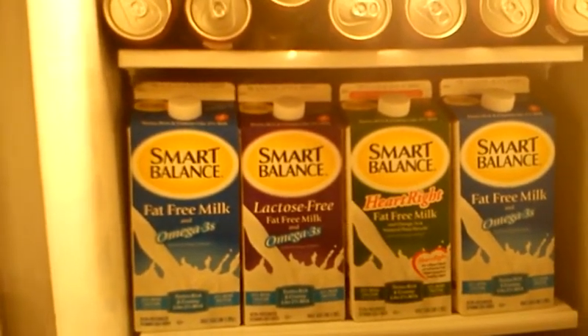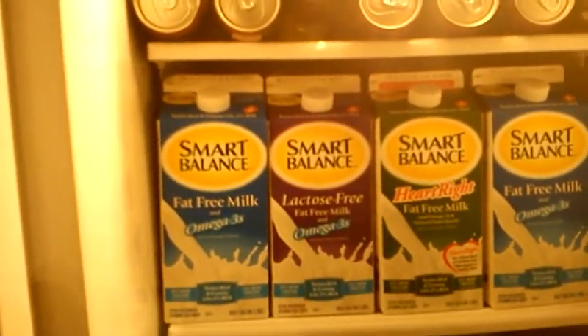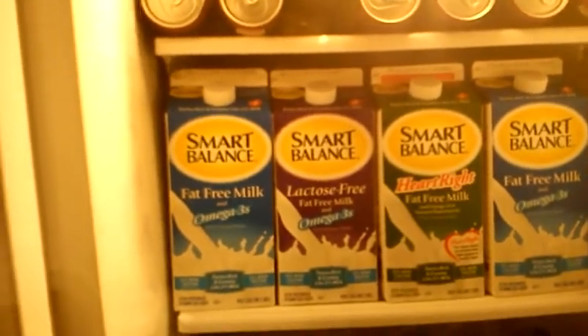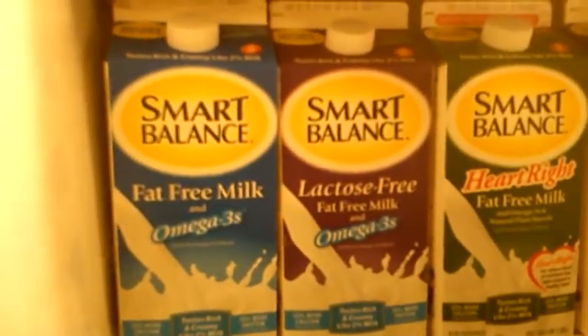They're on sale 2 for $5, which means they're $2.50 each. We have $1.50 coupons making these $1. These milks usually run anywhere from $4 to $5, so I think that's a great find. So if you guys are interested in getting a lot of milk or some Smart Balance milk that is very healthy, they have different kinds — fat-free milk and Omega-3.